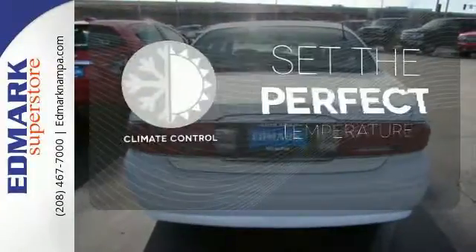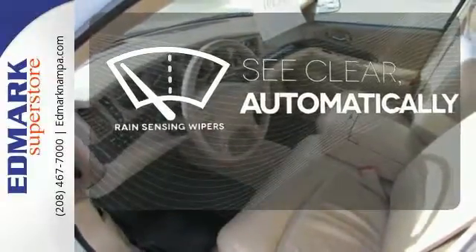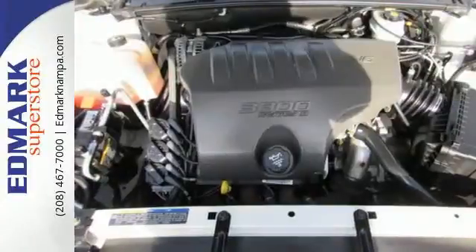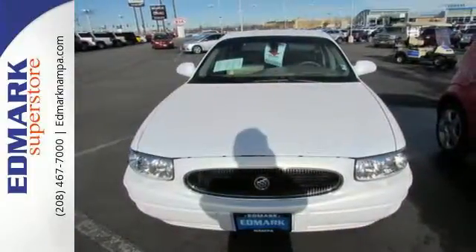The climate control lets you set the temperature exactly where you want it. The rain sensing wipers remove rain, snow or debris automatically. Warm off the chills with the heated seats. This brilliant LeSabre offers affordable luxury, great styling and the smoothest ride of any car on the road, second to none.